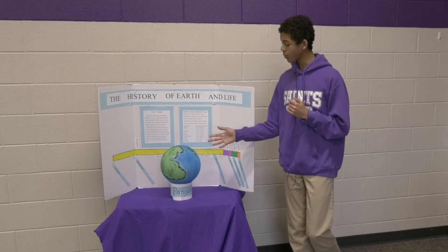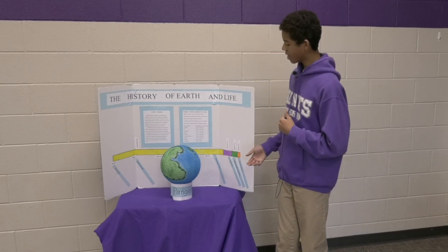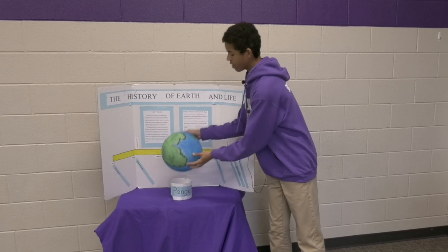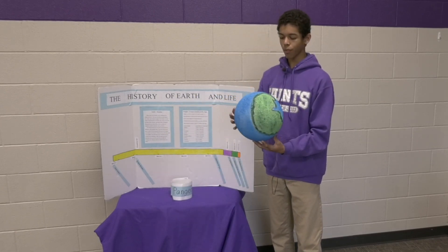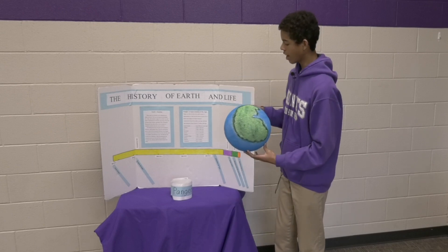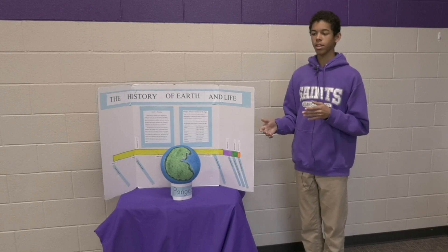I started when the Earth was formed and ended today at the present. For my artifact, I decided to create a globe of Pangaea. This is the supercontinent Pangaea that was formed in the late Paleozoic era and was deformed at the middle of the Mesozoic era.